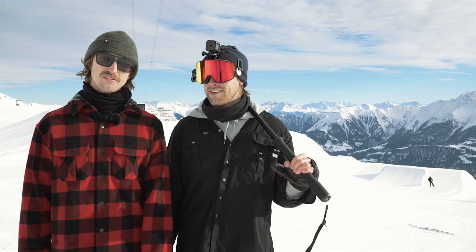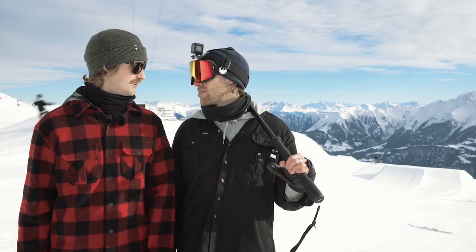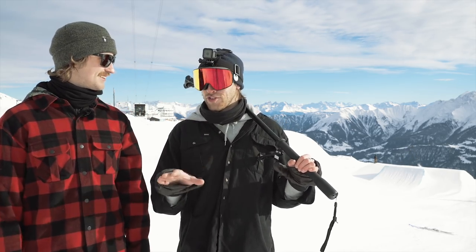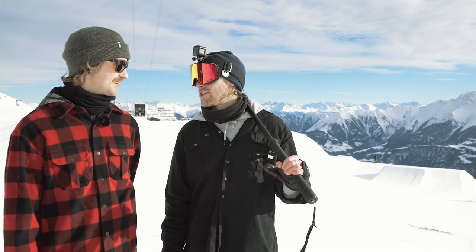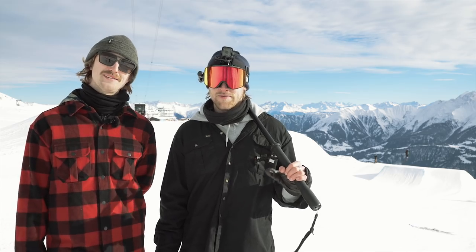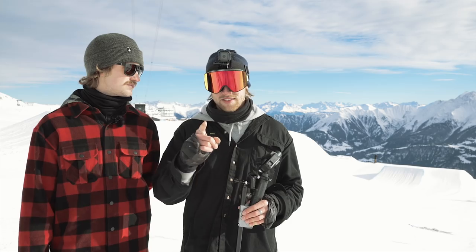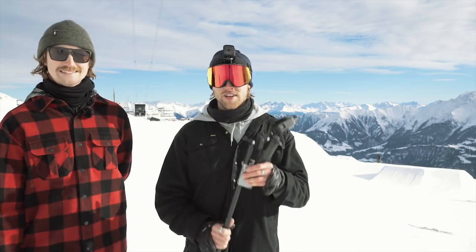Hey guys, did you enjoy it? Leave a comment if you did — maybe we'll make more stuff like this. Today was really fun. All filmers look out of control in the air — it's true, we all are. If anyone found this useful, I'd love to see some of your work. Tag Stomp It Tutorials in your next Instagram edit and we'll check it out — maybe we'll repost it if it's nice or funny. One thing we forgot to mention earlier: always have duct tape with you. Always duct tape. Thank you so much — see you next time.